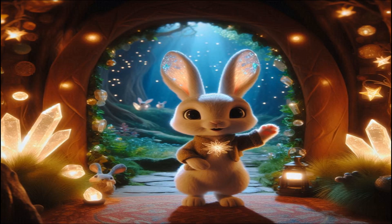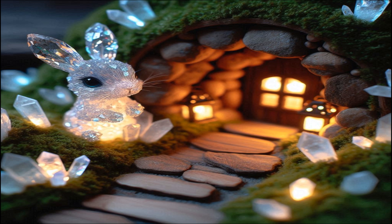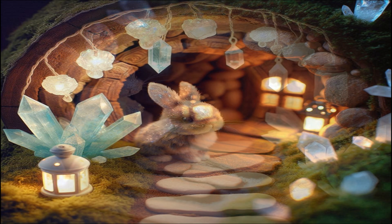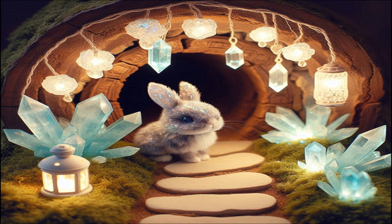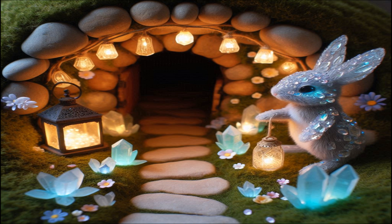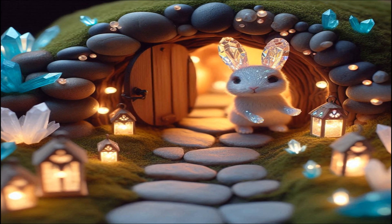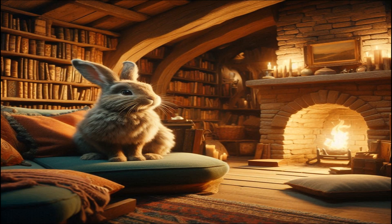Lumina isn't an ordinary rabbit. Her fur sparkles like tiny crystals, making her a sight to behold. Today, we're going to explore her cozy burrow and discover the wonders it holds. As we approach Lumina's burrow, we can see it's not like any other rabbit hole. The entrance is adorned with glowing crystals and tiny lanterns lighting the way inside. Lumina hops over to welcome us, her fur shimmering even more brightly in the light.